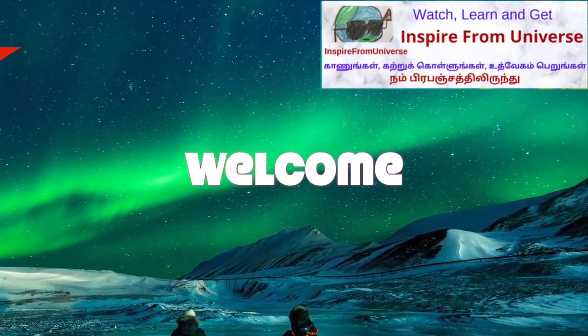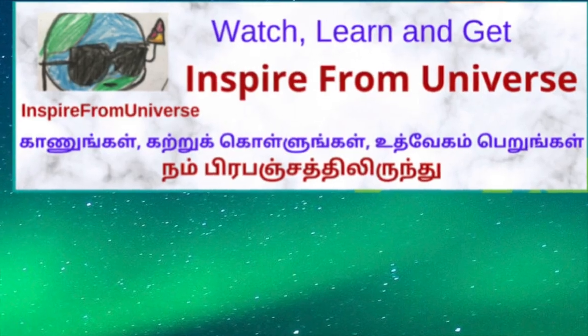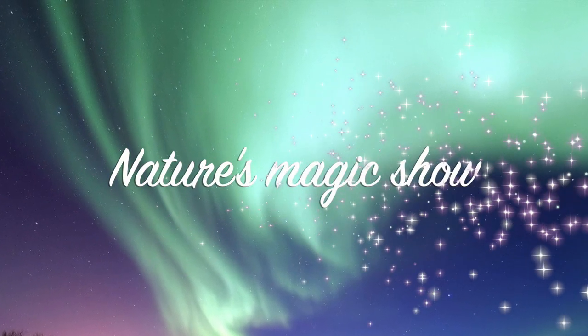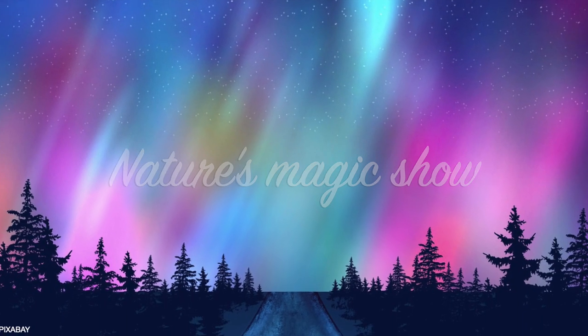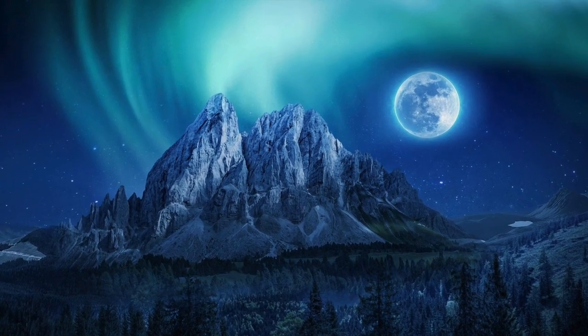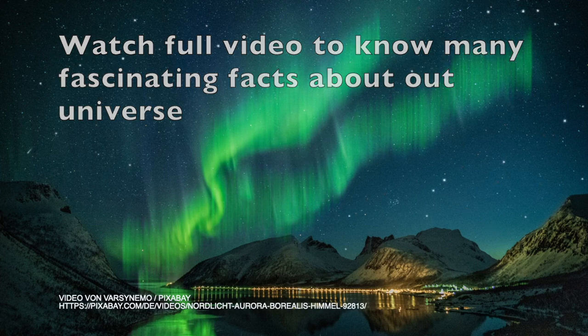Hi friends! Welcome to Inspire From Universe. This is a travel and educational channel. We are going to know about the Nature's Magic Show in this video. This show is conducted by our own Earth and Sun. Are you thinking what it is? You will come to know many interesting facts if you watch this video fully.